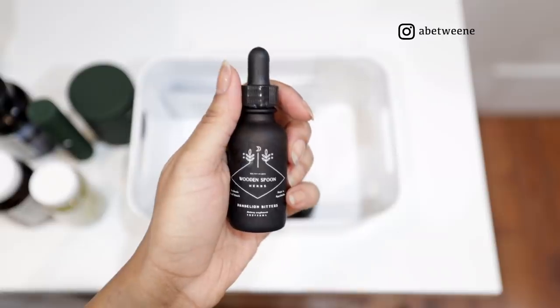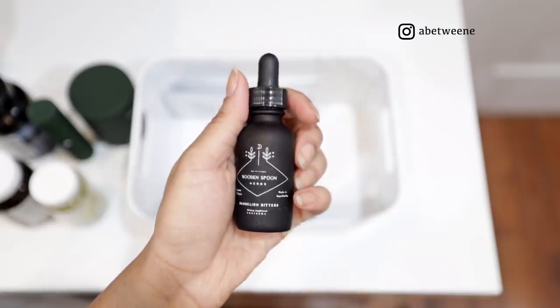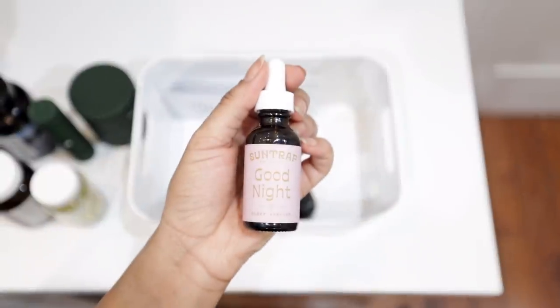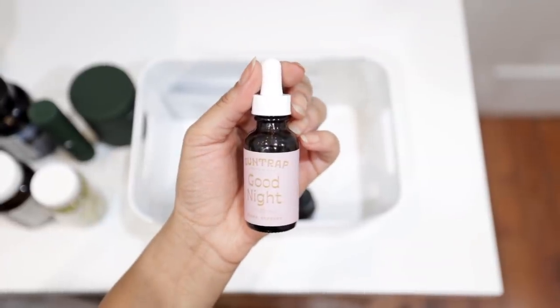Now for my liquid supplements — these are all tinctures, which are plant extracts in grain alcohol that draw out their benefits. The first is a digestive blend that assists in detoxification of your liver and kidneys, which are essentially your body's filters, so it's a good thing to stay on top of.